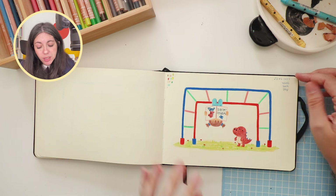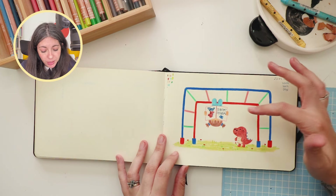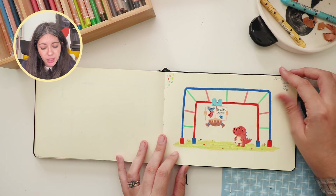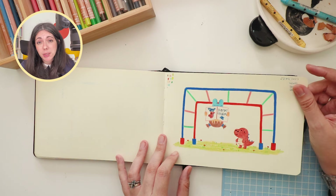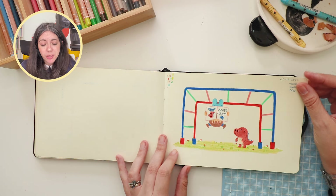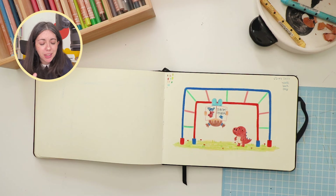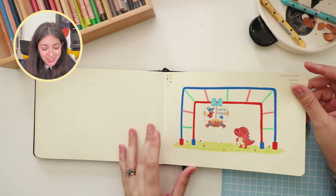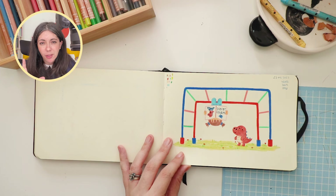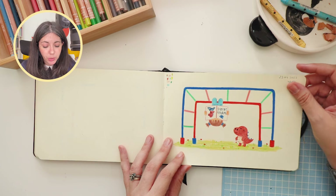This was made for World Book Day. It's an illustration of a girl reading Worrisaurus, which is a book I love — it's by Rachel Bright and Chris Chatterton. I really love their work together and separately, and I especially love Worrisaurus. So that's what we have here.